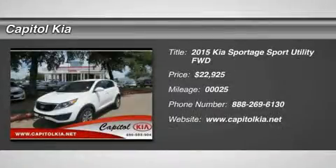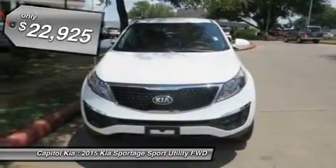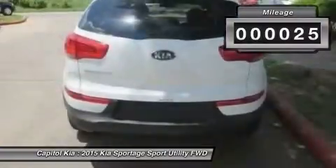Capital Kia is pleased to be currently offering this 2015 Kia Sportage LX with 25 miles. This Kia includes carpet floor mats, floor mats note. For third-party subscriptions or services, please contact the dealer for more information.